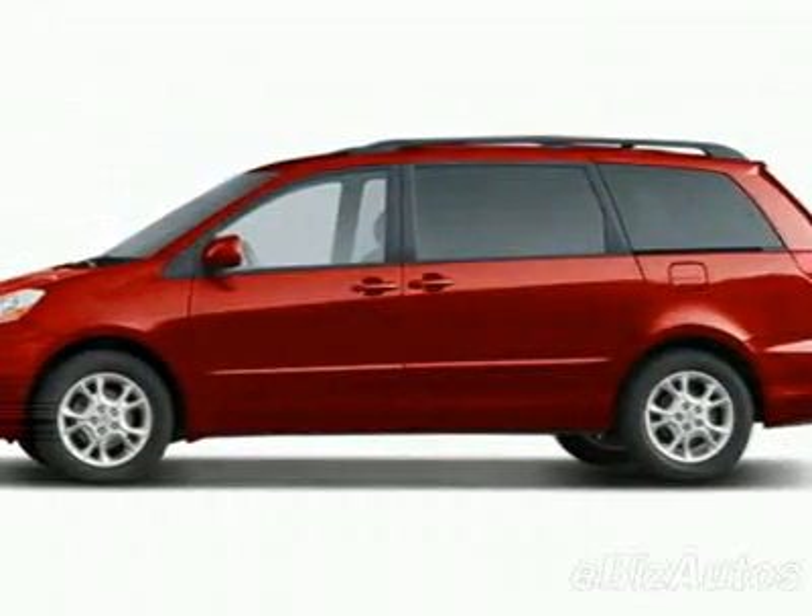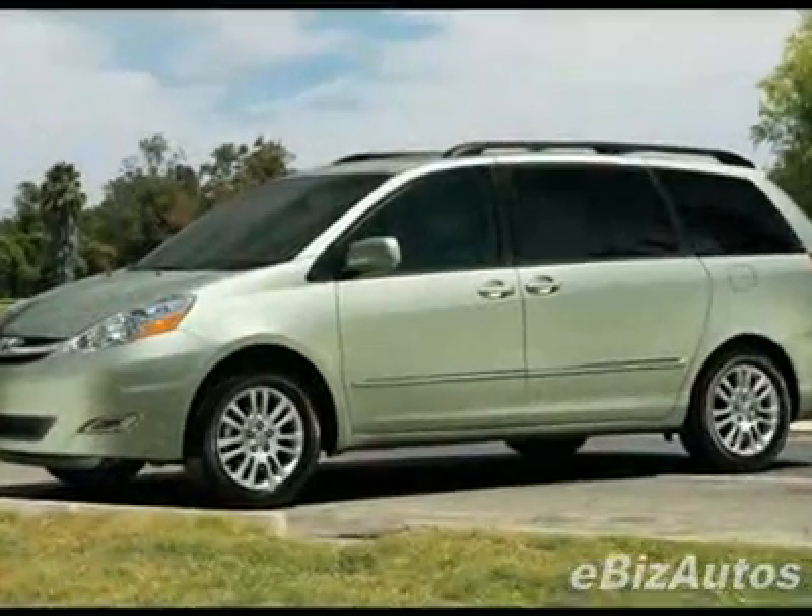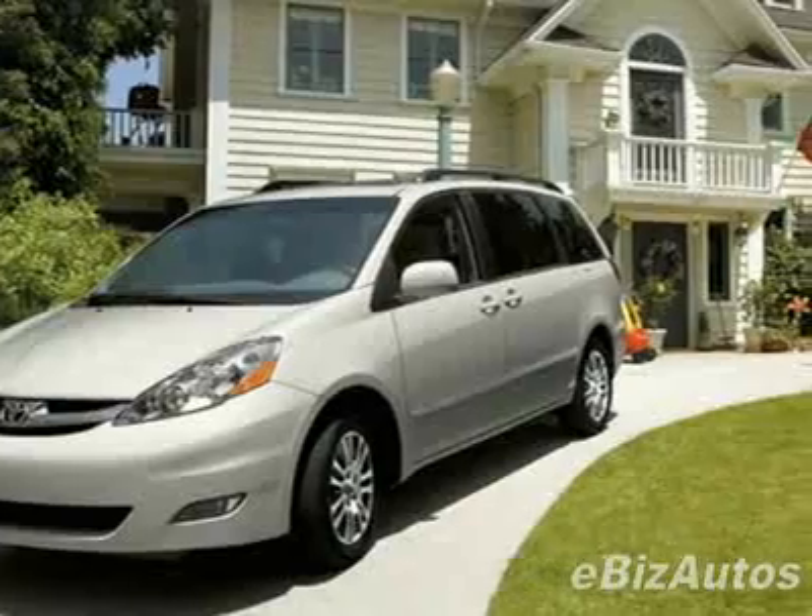Come take a look at this new 2010 Toyota Sienna 5-Door 7-Pass Van XLE FWD. For your protection, this vehicle has a full factory warranty.